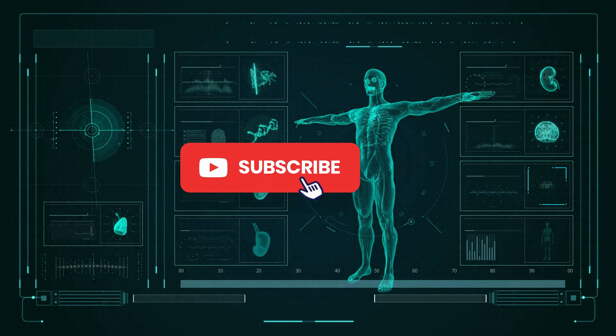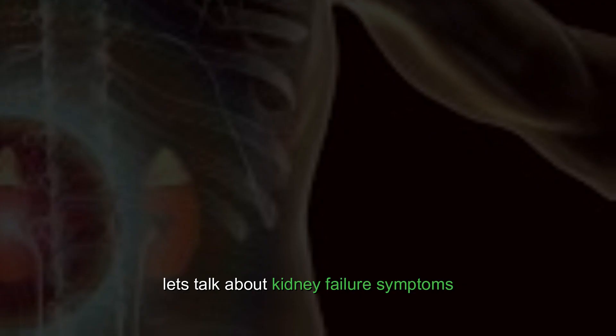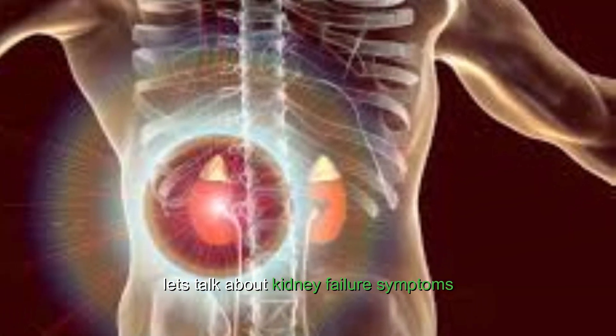Welcome to my channel. Please subscribe and turn on the notification bell. Let's talk about kidney failure symptoms.